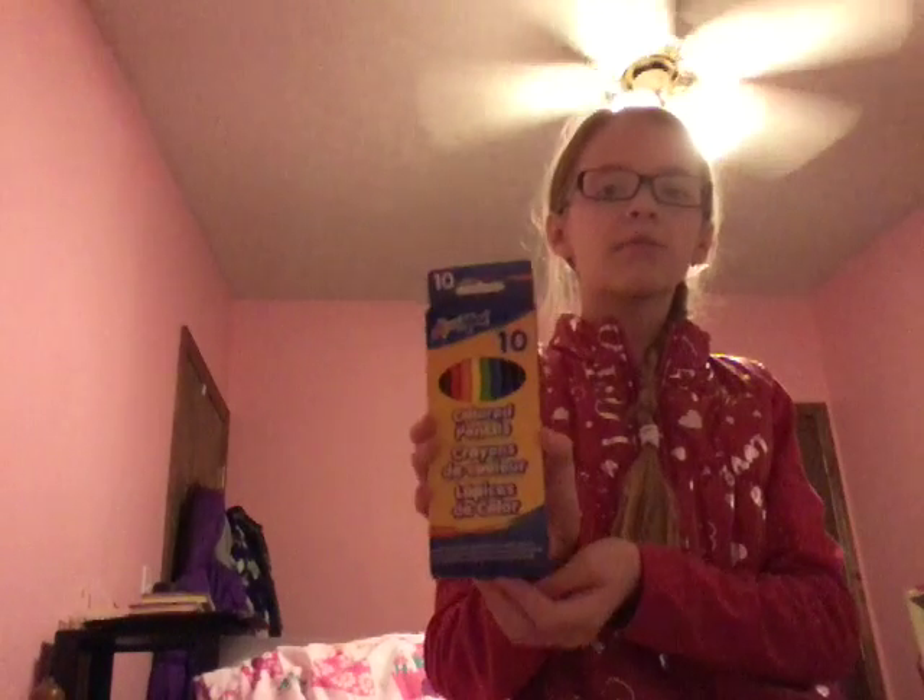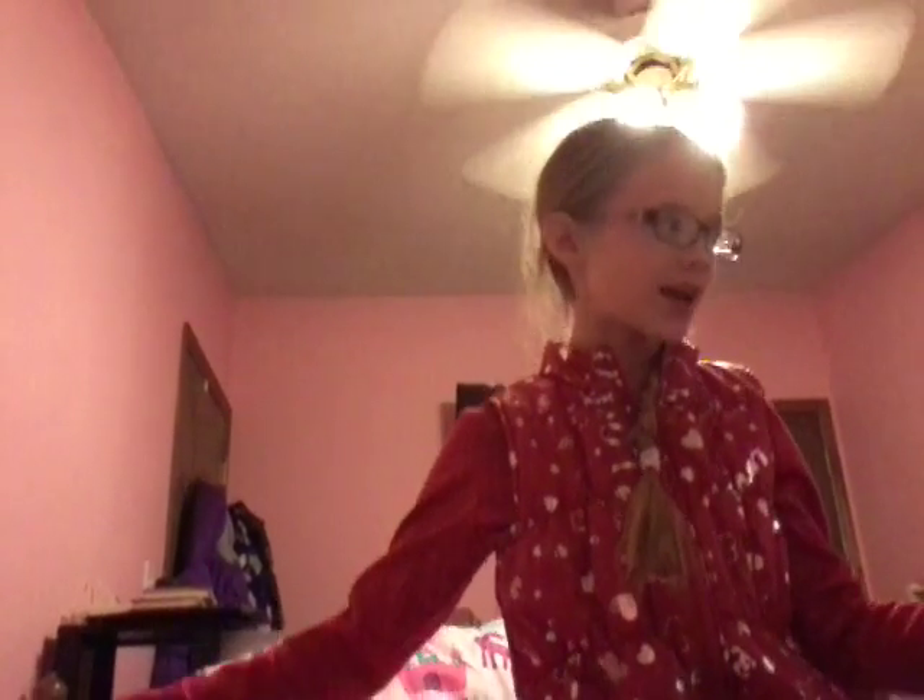Next, I got some coloring pencils. There's ten of them — your basic coloring pencil set.